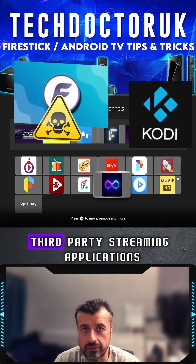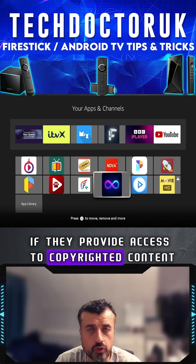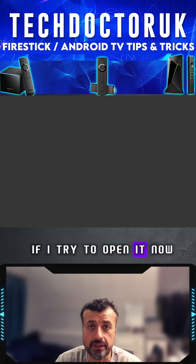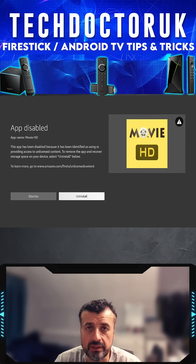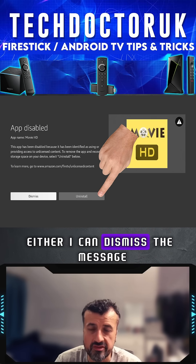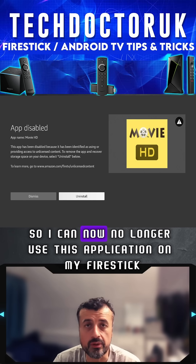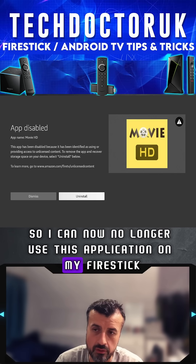Amazon is now truly blocking third-party streaming applications if they provide access to copyrighted content. If I try to open it now, before this would give me a similar warning but it would allow me to launch the application anyway, whereas now the only options I have is either I can dismiss the message, which then closes the app, or I can uninstall it — so I can no longer use this application on my Fire Stick.